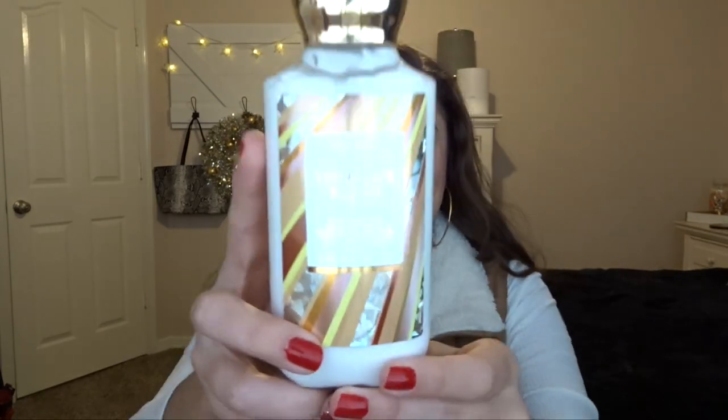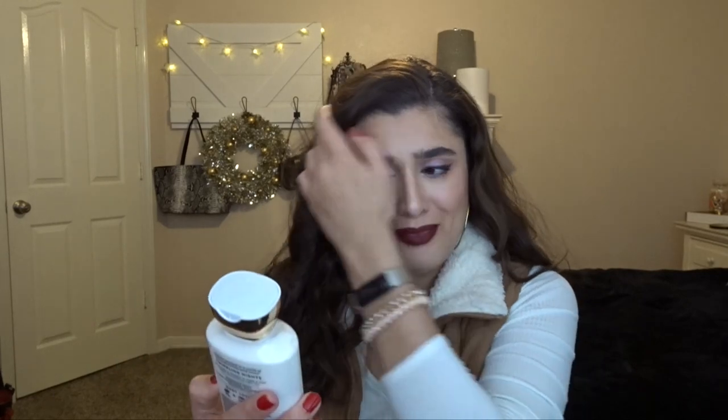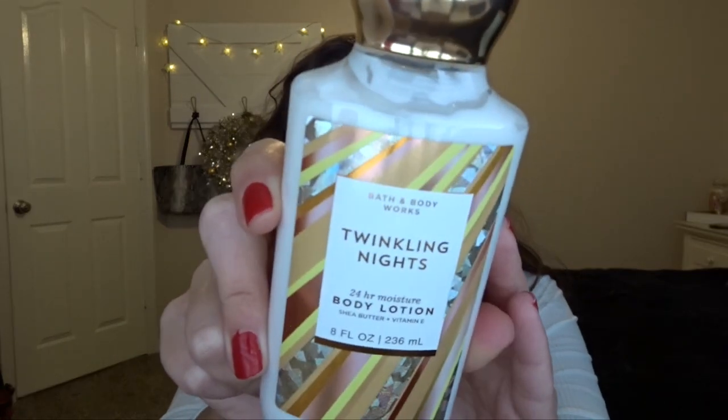The next thing, and actually the last thing I got at this store, is the Twinkling Nights body lotion. Living Ash talked about this in one of her recent videos. The fragrance notes are frosted jasmine petals, whipped vanilla, and mandarin blossom. I was really curious about this, and it was made in 2020 so it's not an old product. It has a really nice smell — I usually don't like floral scents but I think I'm good with jasmine. It smells a little bit citrusy and a little bit vanilla-y. The packaging is just darling, and this was $3.12 — so 75% off. I did really well at this store.